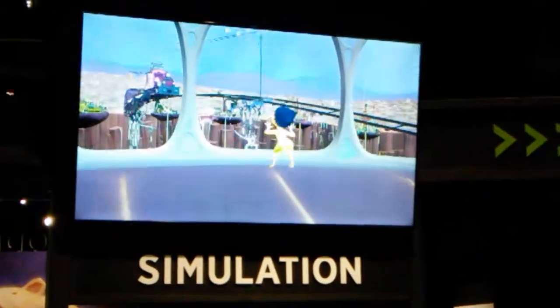Computer simulations assist the animators in creating believable movement, whether it be hair, liquid, or a large crowd.